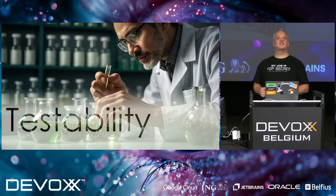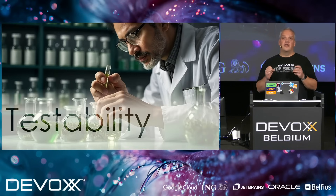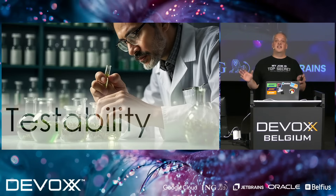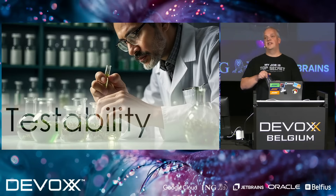Last but not least, acceptance criteria should be testable — not only for our testers who use acceptance criteria as a baseline for their tests, but also for us. We need a list of all the things we should be implementing. For testers, this list should not be exhaustive; testers are well-trained people who know how to test an application and can invent their own additional test cases.